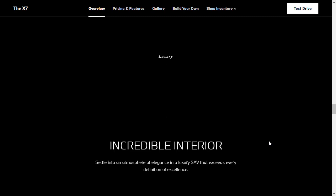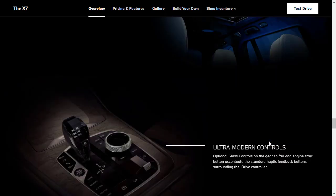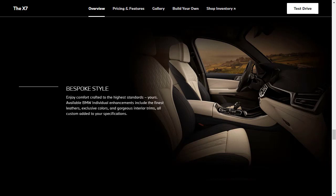Let's talk about the luxury features for the 2021 X7. You've got the standard panoramic glass roof, which is very nice. There's also the optional panoramic Sky Lounge LED roof, illuminated by color-changing splendor. You've got optional glass controls on the gear shifter and engine start button that accentuate the standard haptic feedback buttons — so when you touch the buttons, they give you a little vibratory feeling. BMW Individual includes the finest leathers, exclusive colors, gorgeous interior trims, all custom added to your specification.